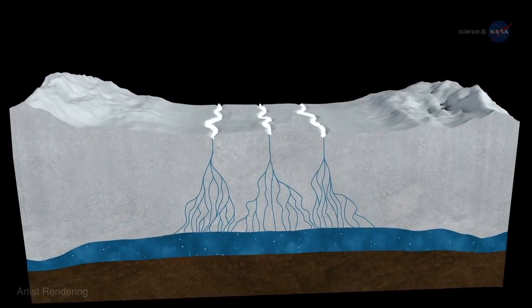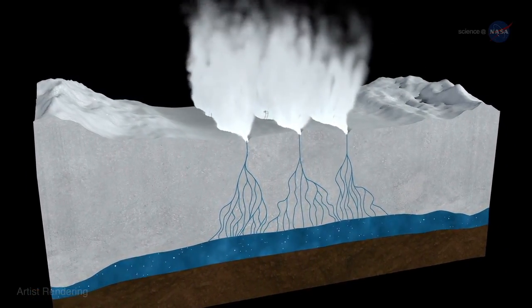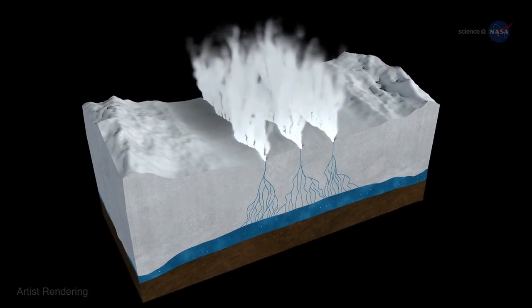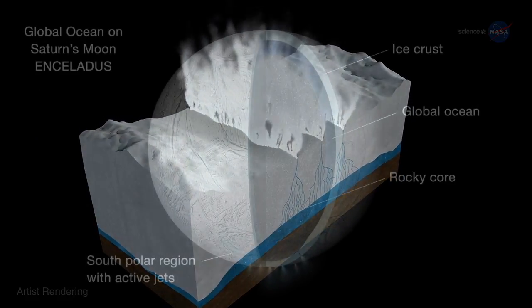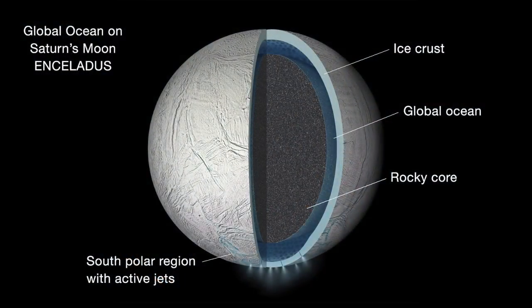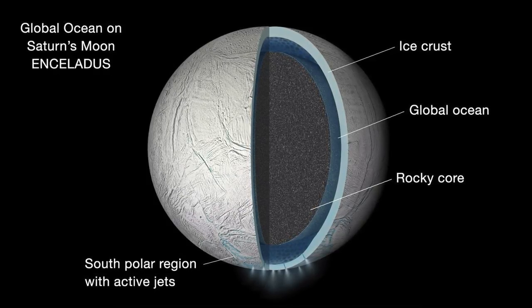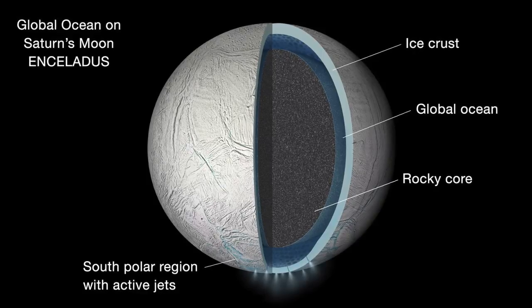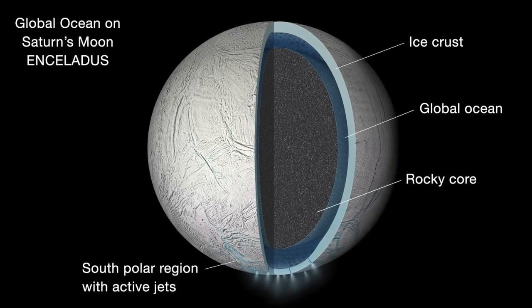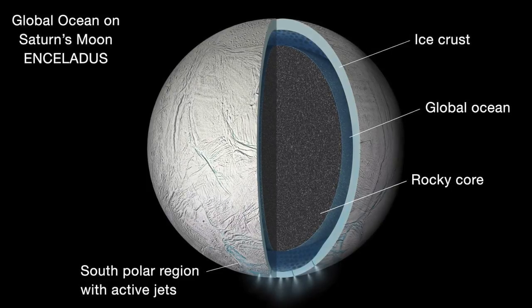In 2008, Cassini successfully passed through some of these plumes and discovered a mixture of water vapor, carbon dioxide, carbon monoxide, organic materials, and volatile gases. Gravity measurements based on the Doppler effect and Enceladus' wobble reveal that Enceladus contains a subsurface ocean about six miles deep under the South Pole, beneath an ice crust that is 19 to 25 miles thick. These findings indicate that Enceladus can potentially support life in its ocean, especially near its hydrothermal environment.